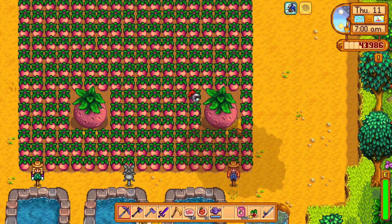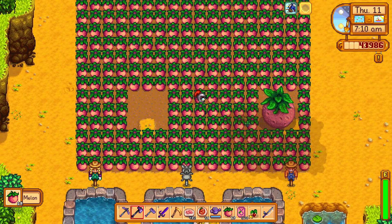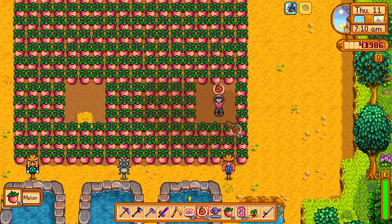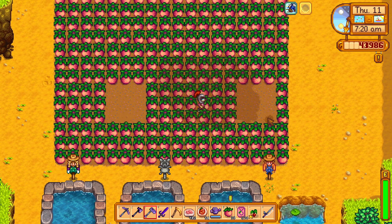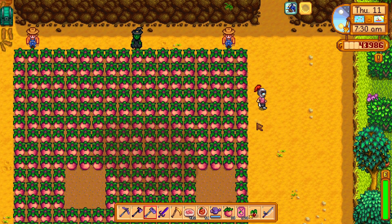Wow, how can it be so big? It's because if you grow melons next to each other like this, they have a chance to be grande. Every 3x3 tile of melon has a chance to become big when fully grown. Isn't that cool?